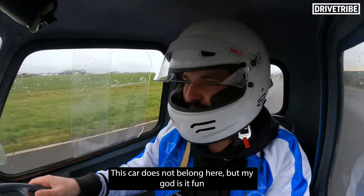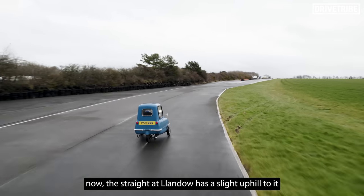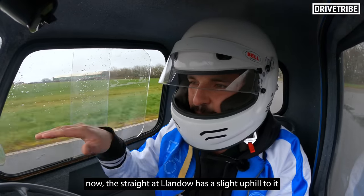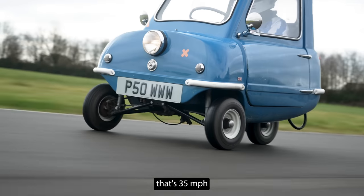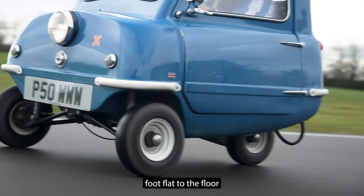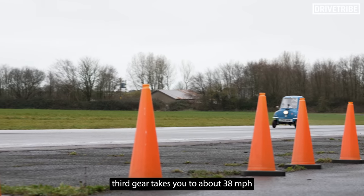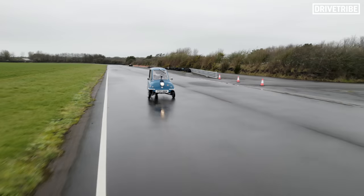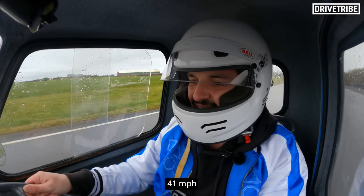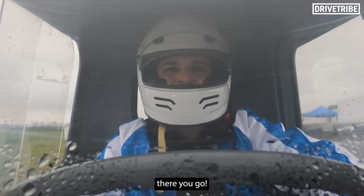This car did not belong here, but life has gone in advance. The straight here has a slight uphill to it — let's see what she'll do. At 35. Flat to the floor. Third gear takes you to about 38. Into the floor. There's 40. 41. I need to stop braking. There you go.